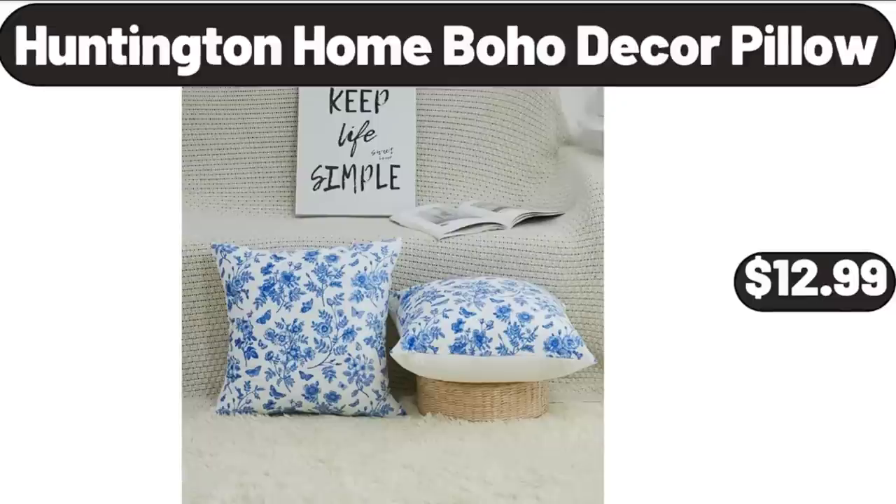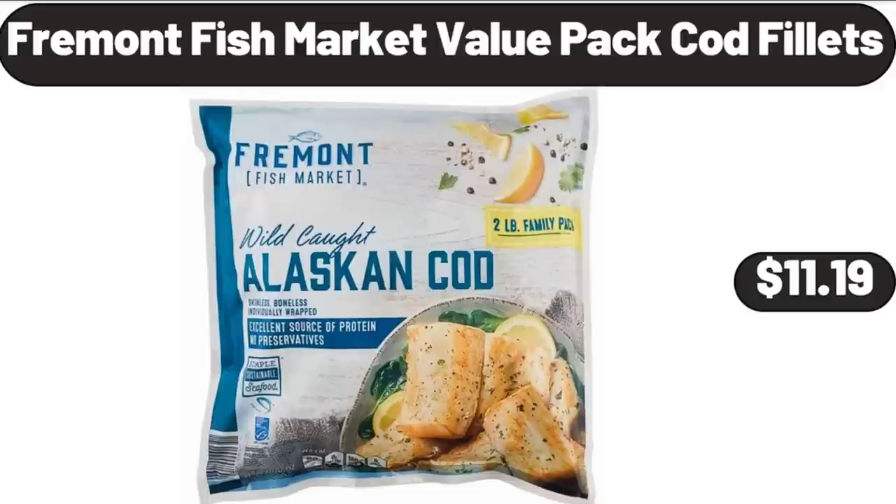Huntington Home Bojo Decor Pillow, $12.99. Fremont Fish Market Value Pack Cod Fillets, $11.99.